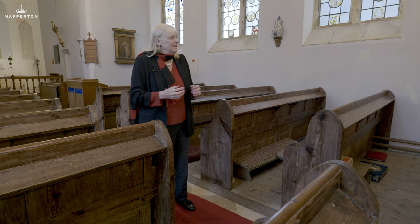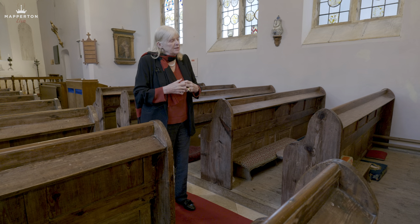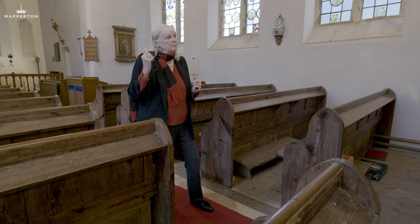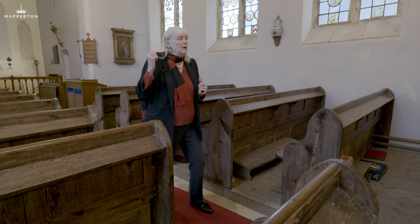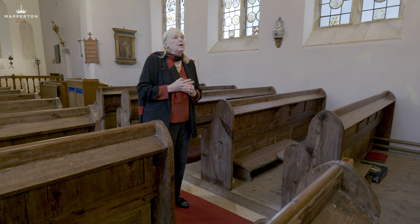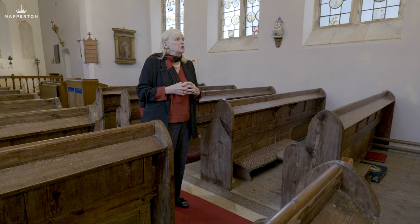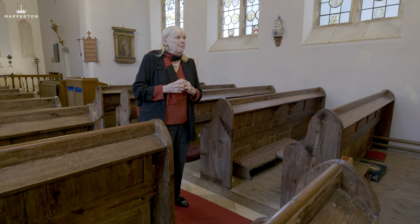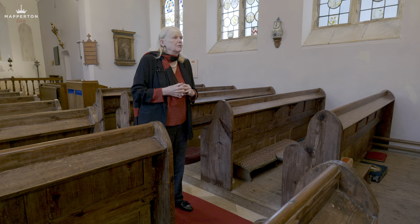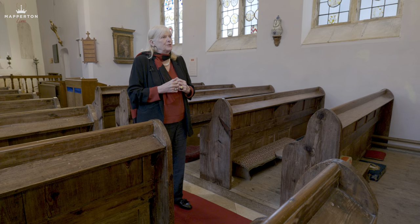What we have done is put in a number of memorials. The Brodericks in the 17th century were probably only buried in the vault here because Mapperton is seriously built on rock and it's really hard. However, my husband and I have put into our wills that we wish to be buried in the churchyard, which is going to mean they're going to have to get pneumatic drills to achieve this.